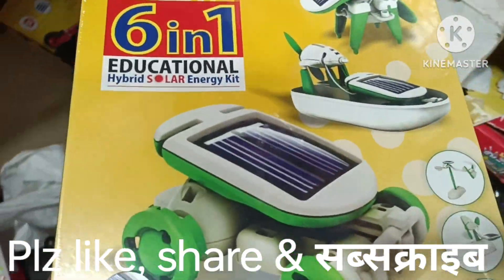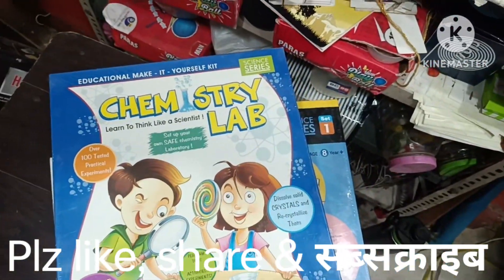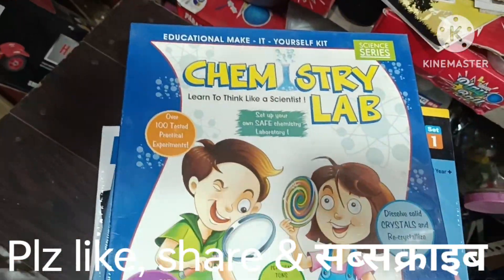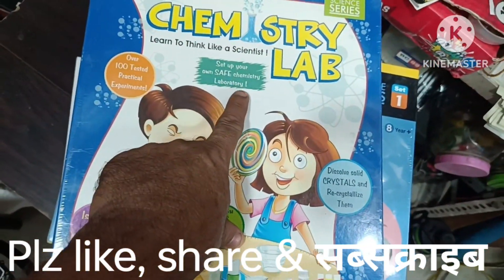It's also priced around 490 to 525. Next is a chemistry lab. It's a science series — basic and foundational. There are more than 100 practical experiments.